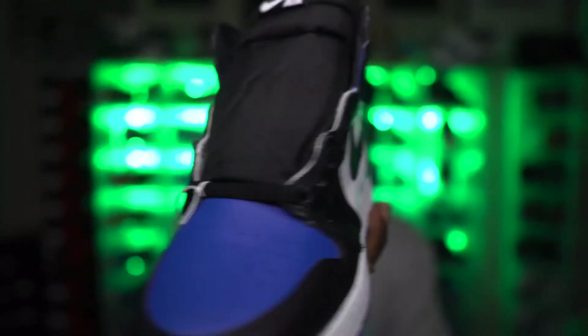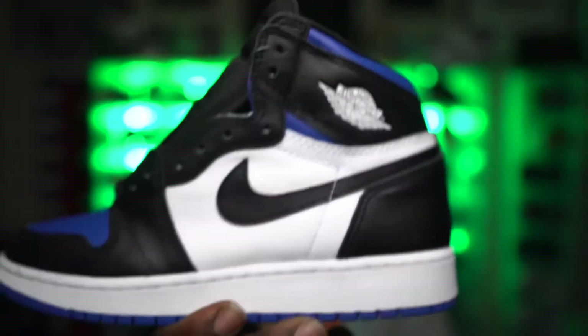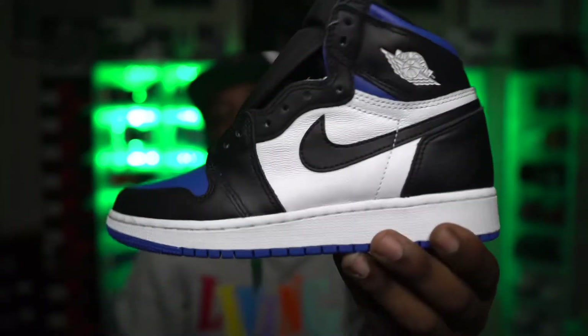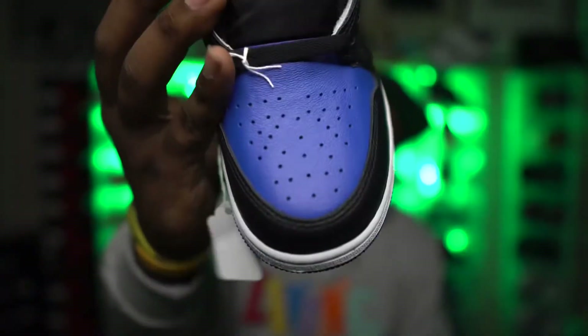Next up is a shoe I wasn't able to secure in my size — I got 10s and 12s but I want an 11.5, which I'll grab eventually. I have the Royal Toe Jordan Ones. Super clean colorway — my favorite accent on this shoe is the white Wings logo and the white Nike swoosh. Usually you see a colored logo, but this blue toe with white branding is really nice. Definitely gonna grab these in my size soon.